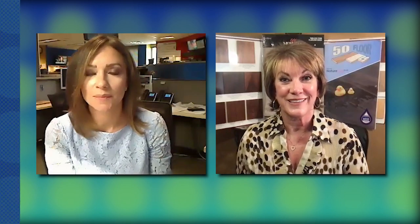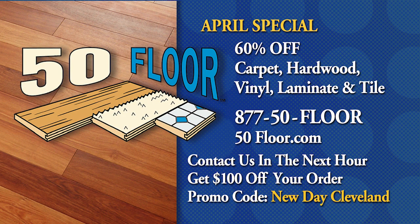And when you step onto that flooring, it's like you're walking on air. Every month there are awesome specials that give people more incentive to go for it. The April special is 60 percent off all carpet, hardwood, vinyl, laminate, and tile. So if you've been waiting to do a tile floor, now's the perfect time. And don't forget that zero-interest financing, as long as you pay the balance within the terms of the agreement — meaning you can enjoy that floor while you're walking on it. The additional special for Fox 8 and New Day Cleveland is $100 off your order when you mention the promo code when you call 877-50-FLOOR or log on to 50floor.com. But you have to call within an hour of the show.